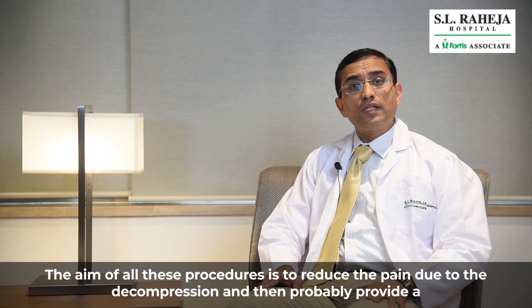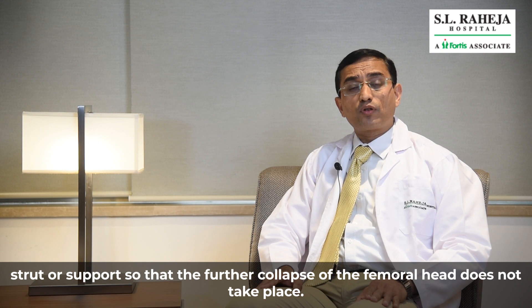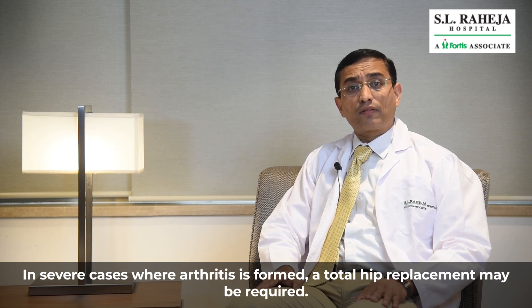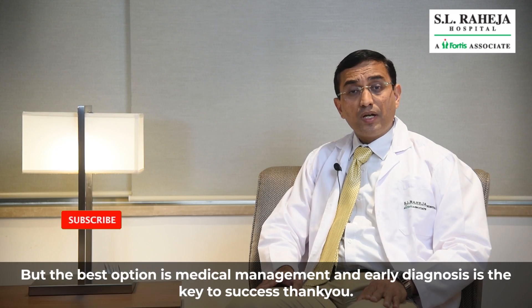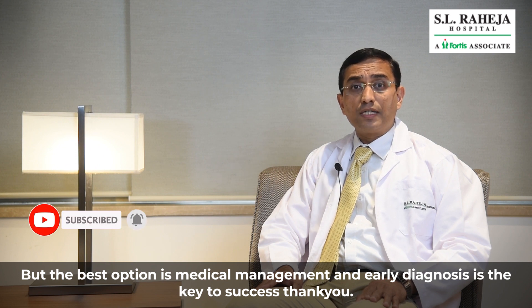The aim of all these procedures is to reduce the pain due to the decompression and then probably provide a strut or a support so that further collapse of the femoral head does not take place. In severe cases where arthritis is formed, a total hip replacement may be required. But the best option is medical management and early diagnosis is the key to success. Thank you.